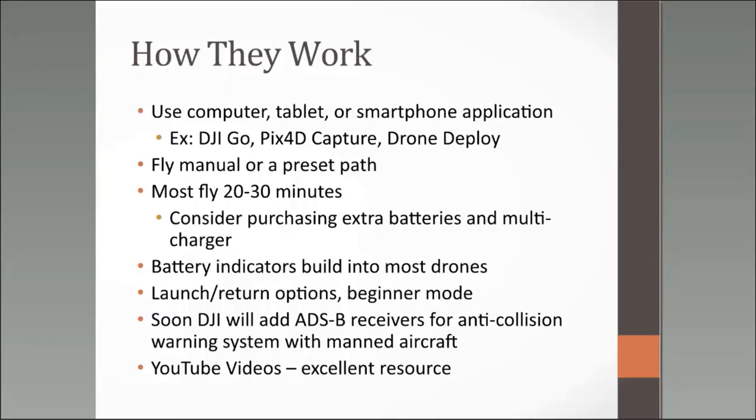Drones also have launch and return options. On the Phantom you can hit a button and it launches to about head height and hovers until you're ready. There's also a return-to-home button — when you get confused about which direction the camera faces, just hit that and the drone comes back. DJI also announced they'll be adding ADS-B receivers to all new drones starting in January — anti-collision warning systems that put an alert on your handset when a manned piloted aircraft is nearby, increasing safety significantly.